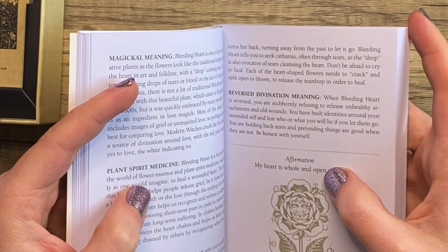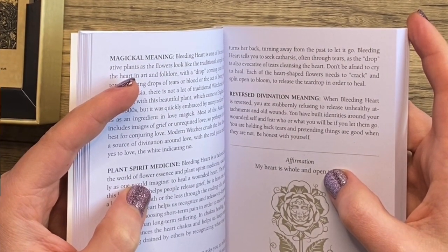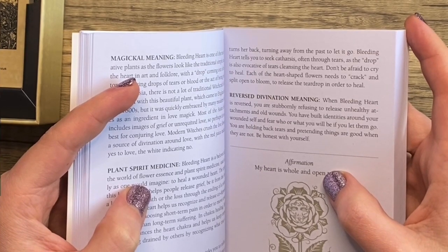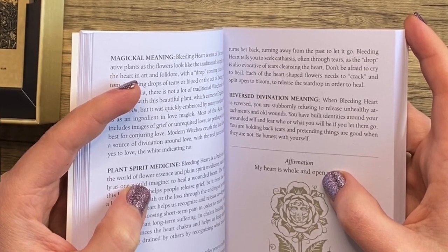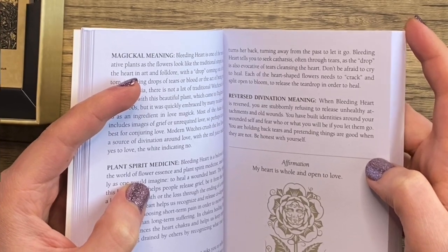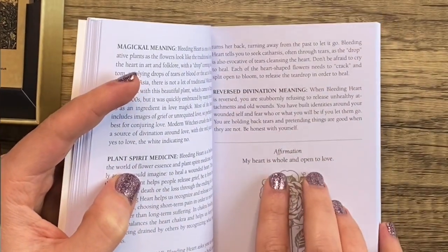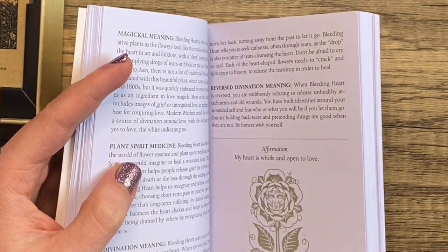Bleeding Heart tells you to seek catharsis, often through tears — the drop is evocative of tears cleansing the heart. Don't be afraid to cry to heal. Each heart-shaped flower needs to crack and split open to release the teardrop in order to heal — that's beautiful. Reversed, you are stubbornly refusing to release unhealthy attachments and old wounds. You've built an identity around your wounded self and fear who you'll be if you let it go. The affirmation: my heart is whole and open to love. I think that's really beautiful.